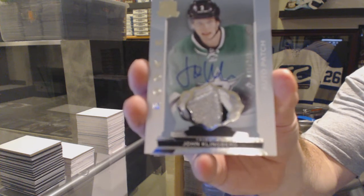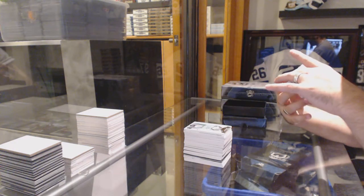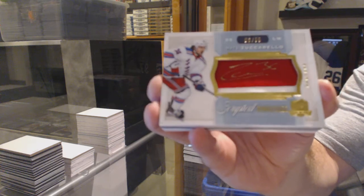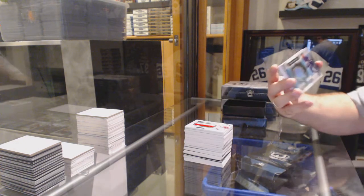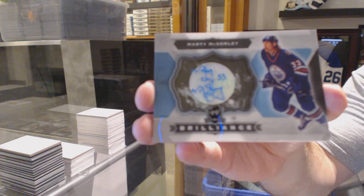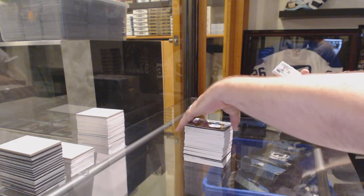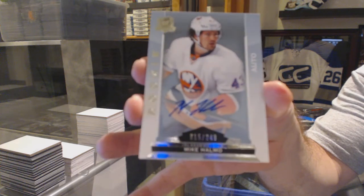Good job, Dallas. For the Rangers, number 35, Scripted Swatches — Matt Zuccarello. We've got for the Oilers, Brilliant Autograph — Marty McSorley. For the Islanders, number 249, rookie auto — Mike Halmo.